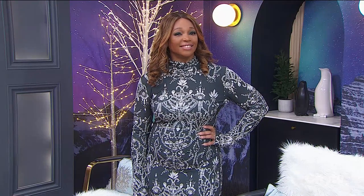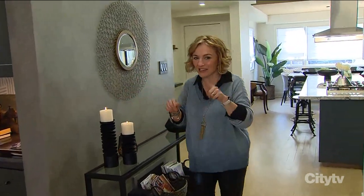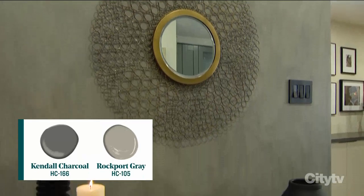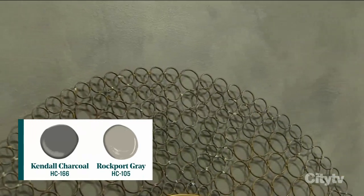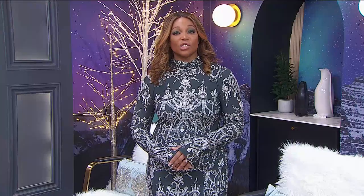I absolutely got to paint something myself. I was inspired by my own City Line show a few weeks ago where I did a textured wall. I made this wall look like a concrete finish using Kendall Charcoal and Rockport Gray. It's kind of the center of the main floor, so it's a really good opportunity for an accent wall. It looks amazing.